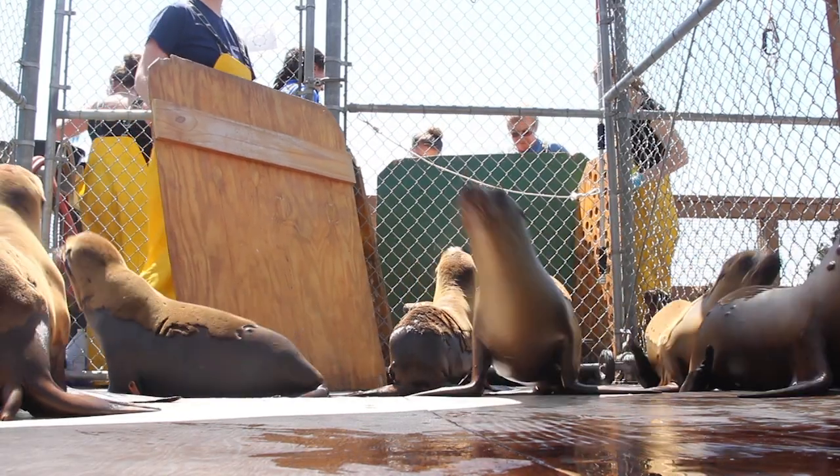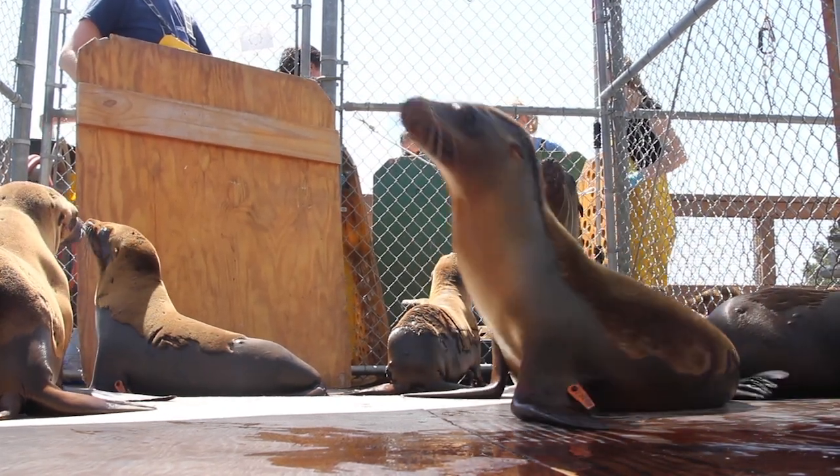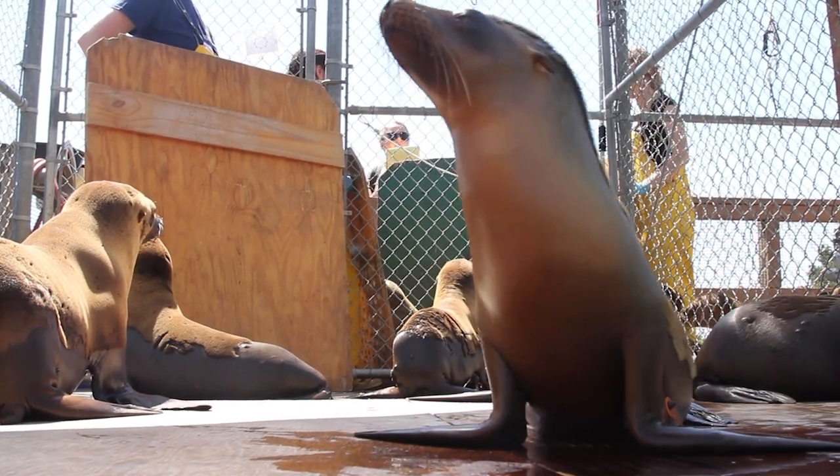After volunteers rescue the sea lions, they paint three lines on their heads. Symbols are also shaved on their sides, and flippers are tagged with an ID number. Females are tagged on the right fin and males on the left.